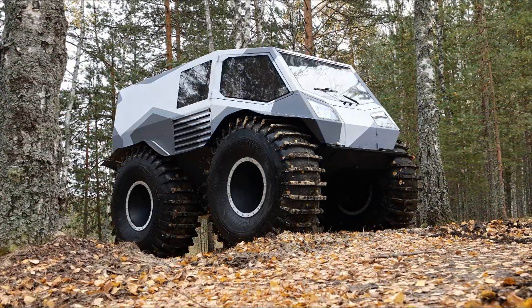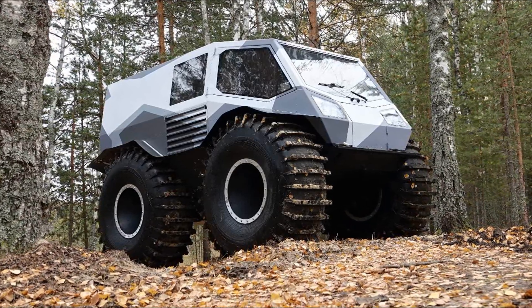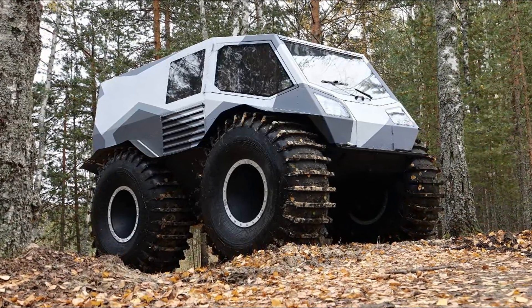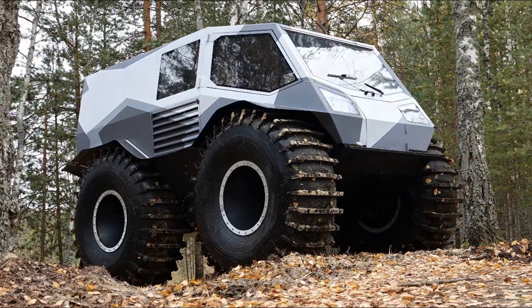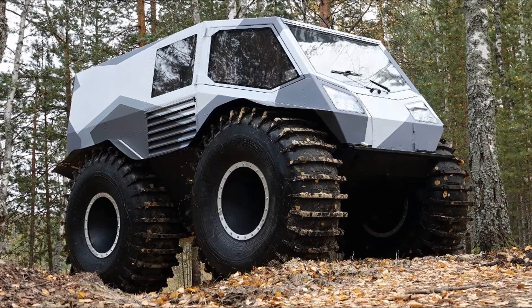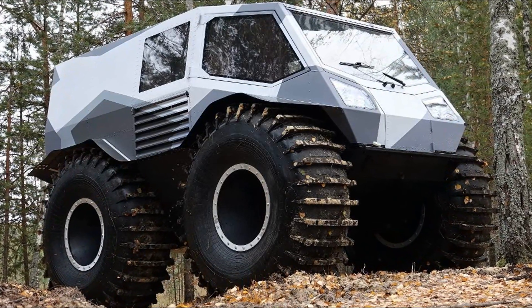AG20 is an amphibious all-terrain vehicle on ultra-low-pressure tires. The chief designer is Alexei Garajashian, who previously developed the Sherp all-terrain vehicle. The name AG20 stands for Alexei Garajashian's 20th all-terrain vehicle.